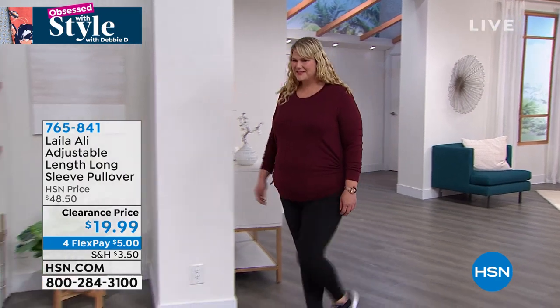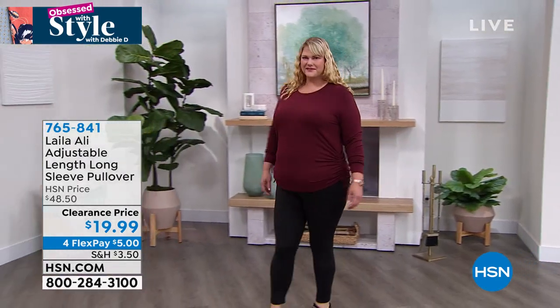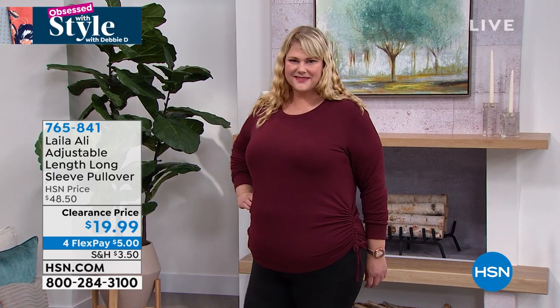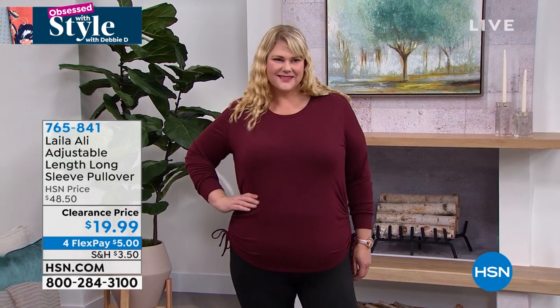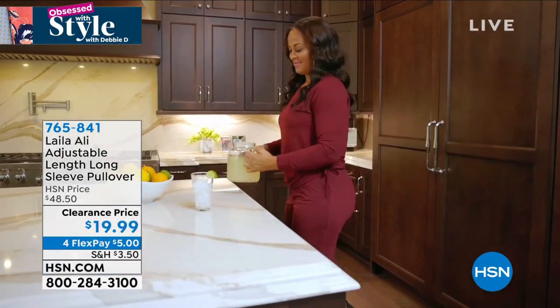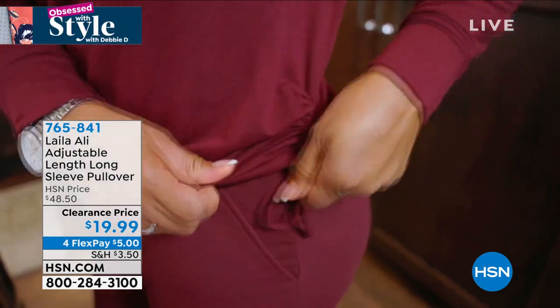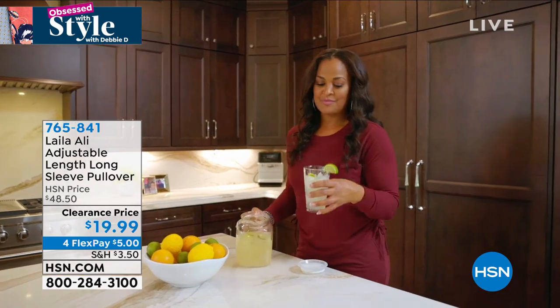What Layla loves about this top is the beautiful drape — if you want a little more room, you don't have to worry about your tummy being flat; it drapes down in a way that complements your figure. You can wear it while making lemonade in the kitchen, give it a little adjustability, or tuck it in. It's one of those medium-weight long-sleeve pullovers we all need.